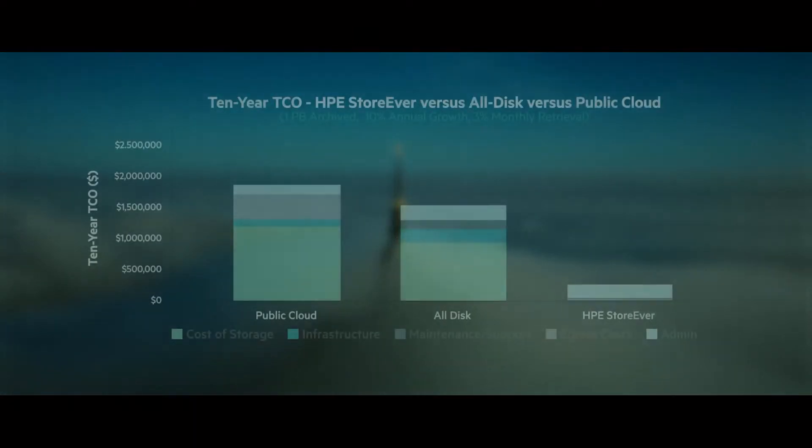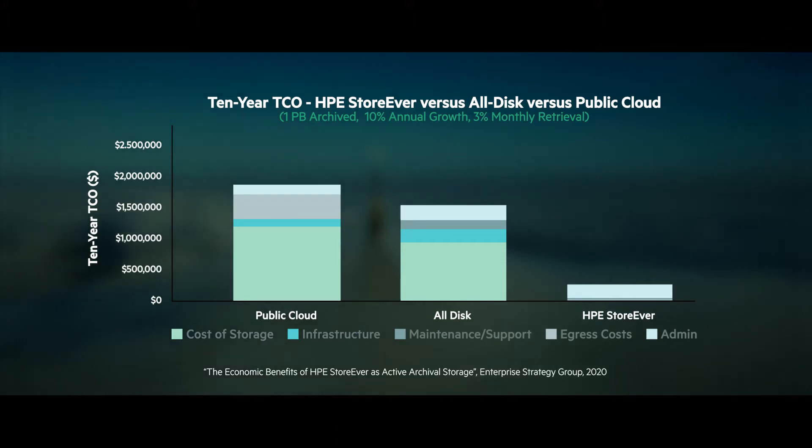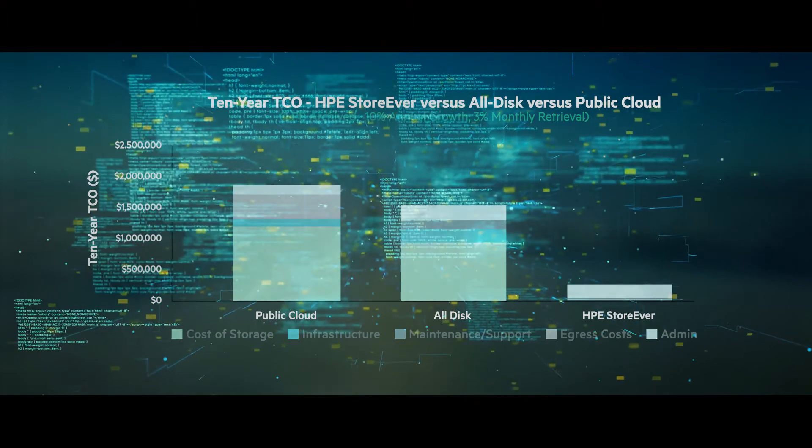ESG estimate that a company with one petabyte of data in 2020, using LTO tape as an archival tier, could witness over $2 million in savings in 10 years, compared to using all disk or public cloud solutions.